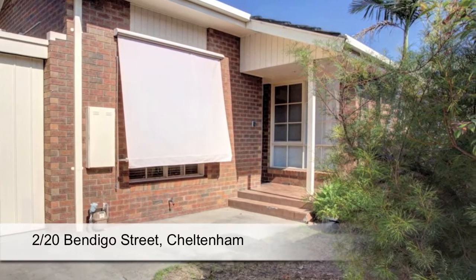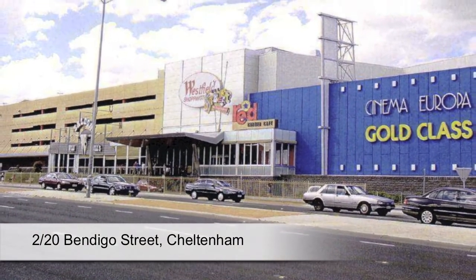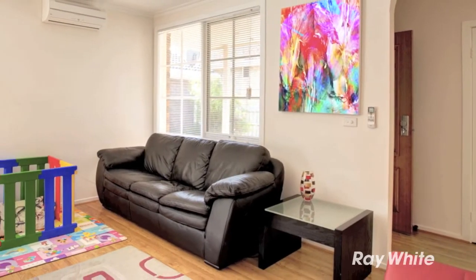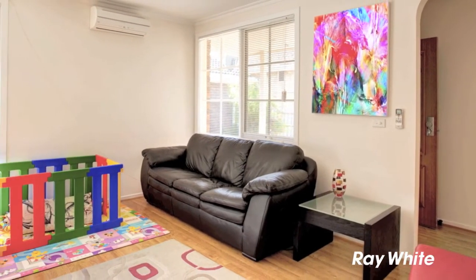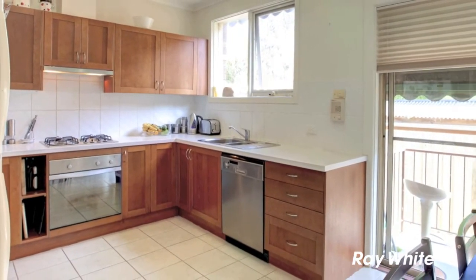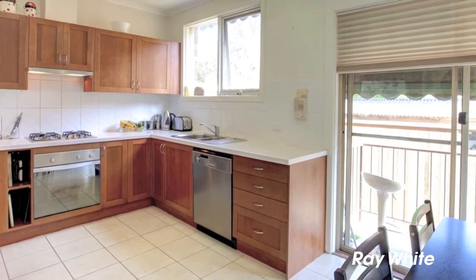With no body corporate fees and just a short walk from Southland and the station, this townhouse offers a fantastic opportunity for investors, first home buyers, and those looking to downsize. It features a lovely courtyard and deck area, a laundry with external access.